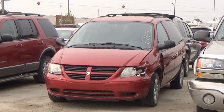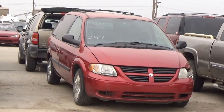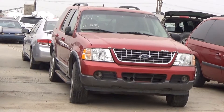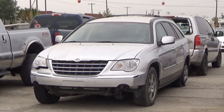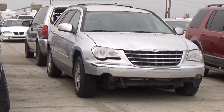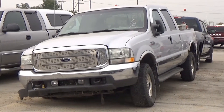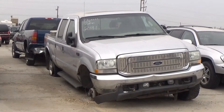Lot number 294 is the 06 Dodge Caravan, V6 AOD, loaded, entertainment, 110K. Lot number 293 is the 04 Ford Explorer XLT, V8 AOD 4x4, loaded, power seat, power sunroof, it's active. Lot number 292 is the 07 Chrysler Pacifica Touring, V6 AOD, loaded, power heated seat, backup sensors. Lot number 291 is the 04 Ford F-350 Lariat Crew Cab Short Box, turbo diesel AOD 4x4, loaded, power heated seat, power sunroof.